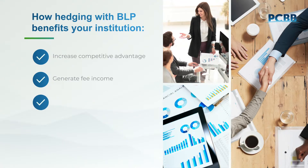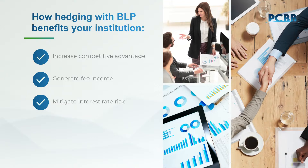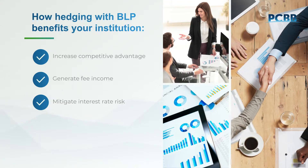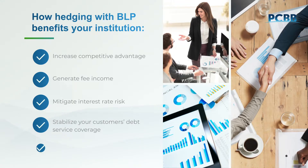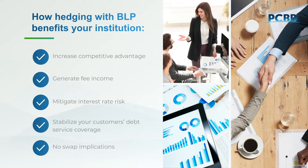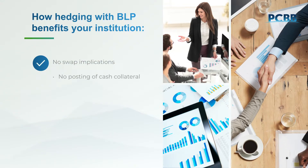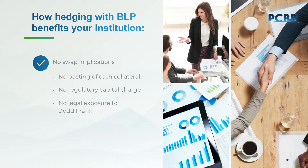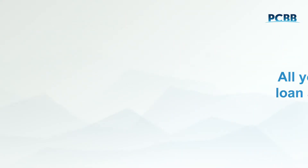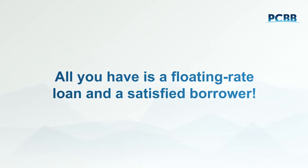BLP also reduces your institution's interest rate risk because the loan on your books is a floating rate. At the same time, it helps mitigate potential credit risk by stabilizing debt service. Plus, there are no swap implications or consequences for your balance sheet, no posting of cash collateral, no regulatory capital charge, and no exposure to Dodd-Frank eligibility rules. All you have is a floating rate loan, and your satisfied borrower has a fixed rate.